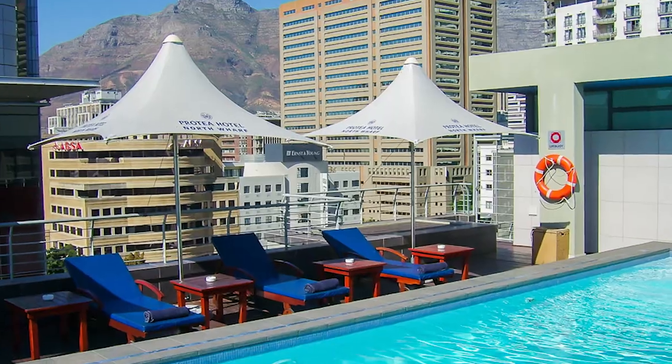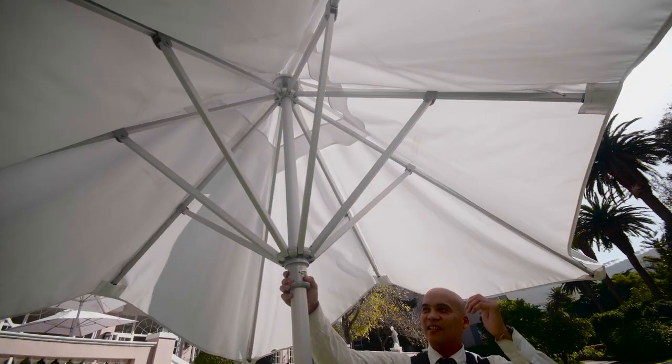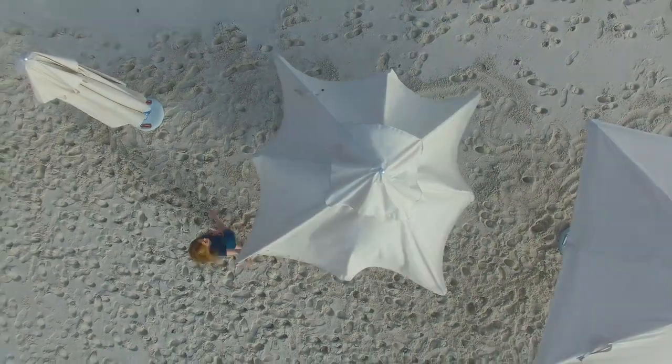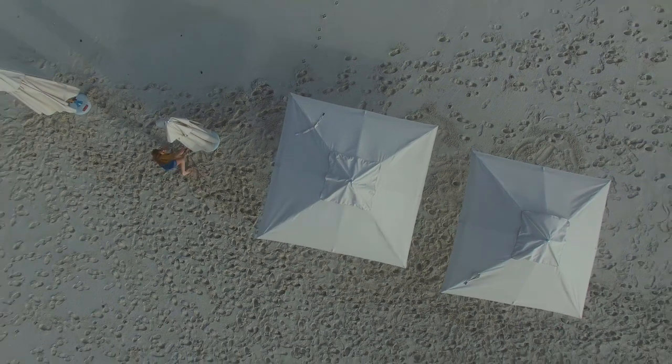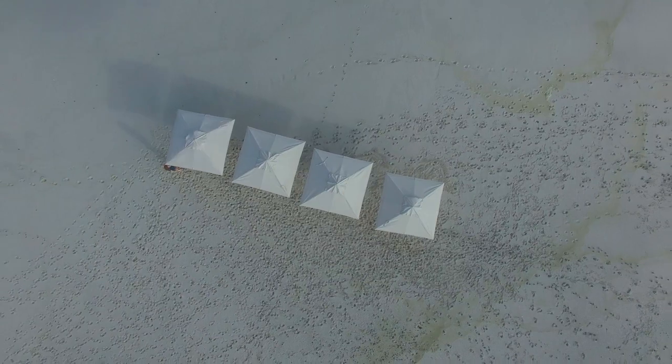We service the retail, corporate and hospitality sectors. Our flagship product is our automatic lifting system umbrella. These ALS umbrellas have a unique hidden self-lifting system providing effortless opening and closing of the umbrella. This ingenious design has been patented worldwide.